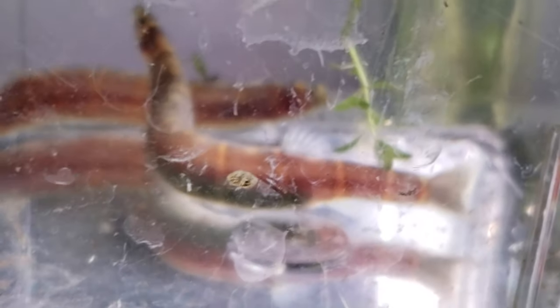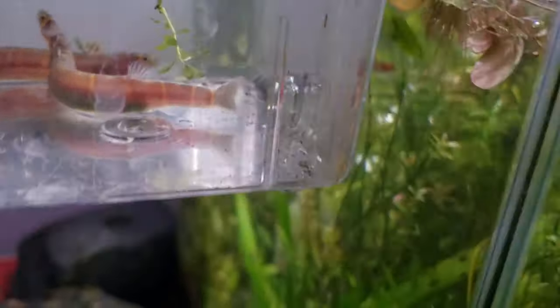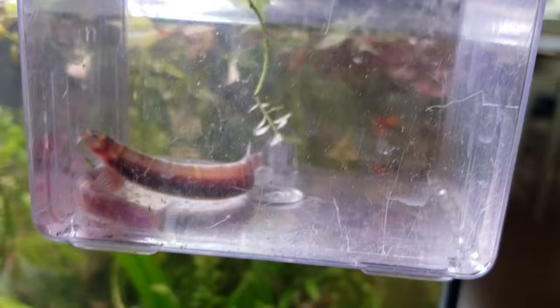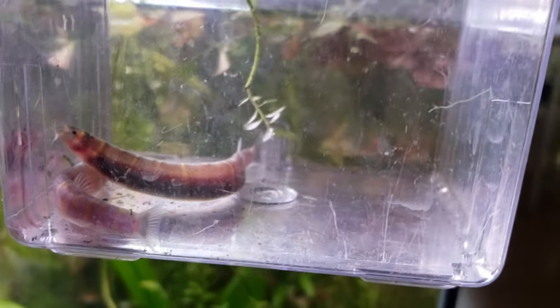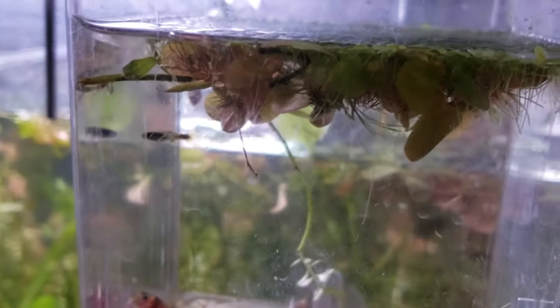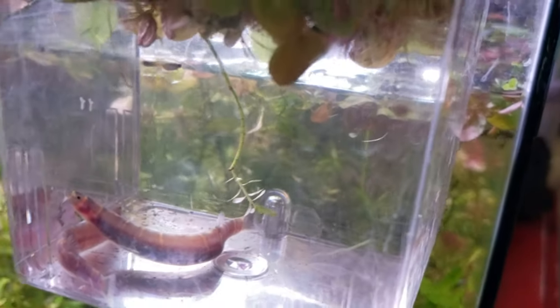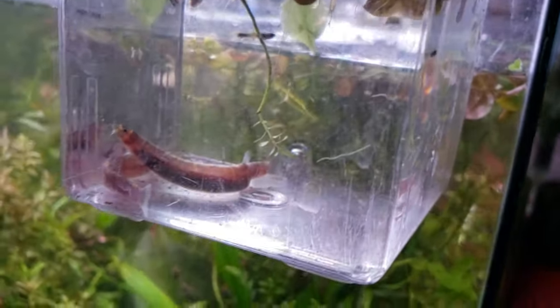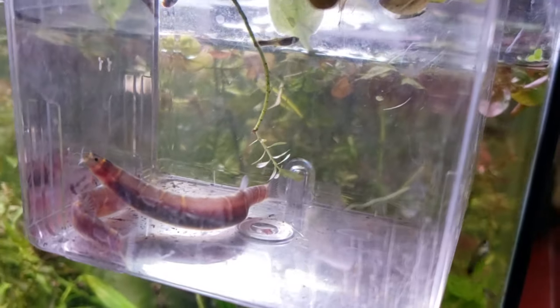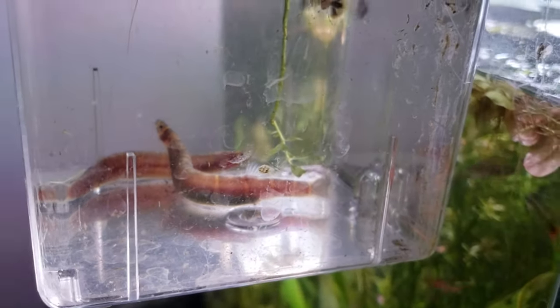I did a little test because I suspected I've never had kuhli loaches get this big - I rarely see these guys. I suspected they were eating shrimp, so I threw five shrimp in with them an hour ago, and some baby guppies. Baby guppies are fine - the shrimp are gone. So it appears they love shrimp, which is not a surprise. Buyer beware - they love shrimp.